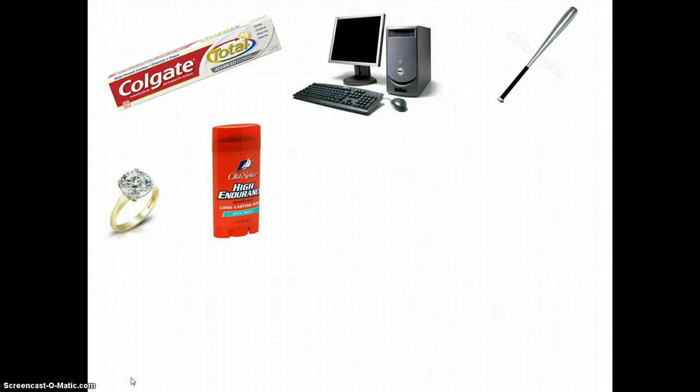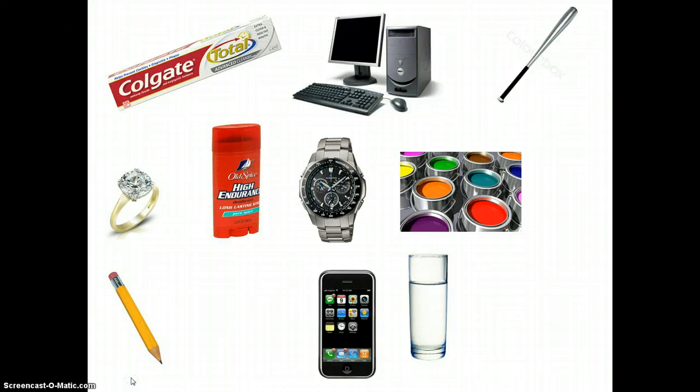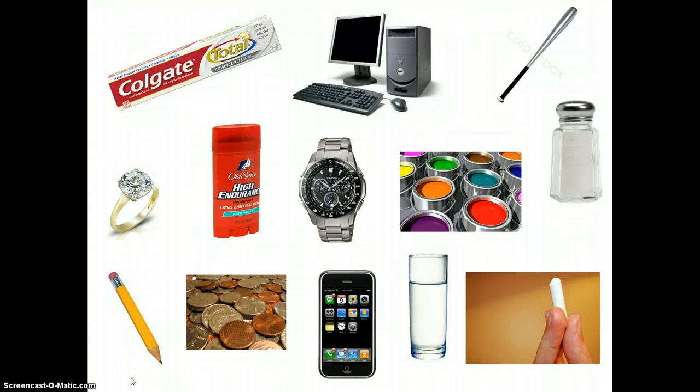I'm going to show you some pictures of objects and I want you to see if you can figure out what they have in common. So we have toothpaste, a computer, a baseball bat, a diamond ring, deodorant, a watch, paint, a pencil, a cell phone, glass, chalk, salt, and coins. What do they all have in common?